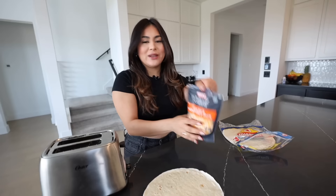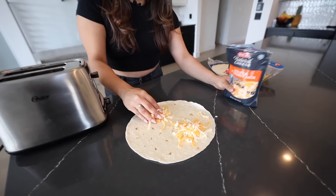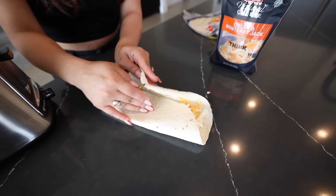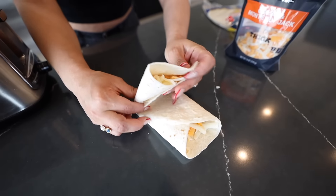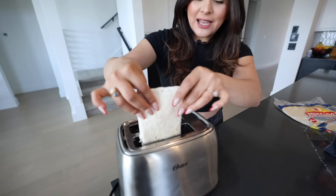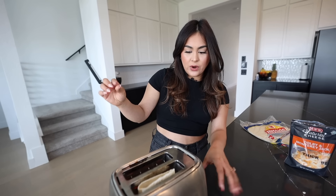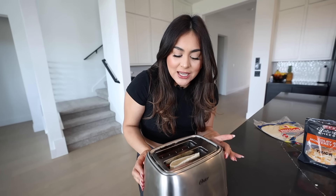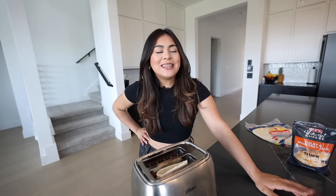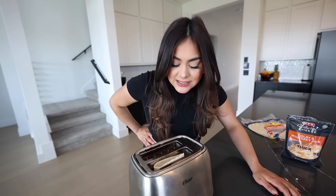I'm gonna take a big flour tortilla, add some cheese — one here, another one right here. We're going to fold it and then fold it down the middle. See, that was literally like 20 seconds or less. You put it inside your toaster. I'm gonna put it in on level four — I want it to be nice and toasty. I think it's actually gonna work. We'll see.